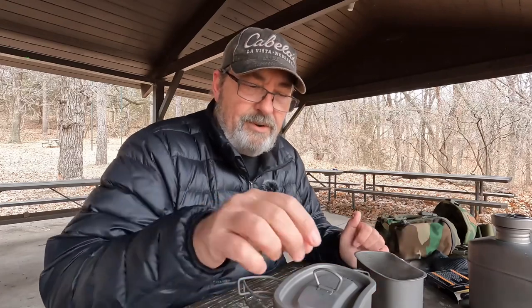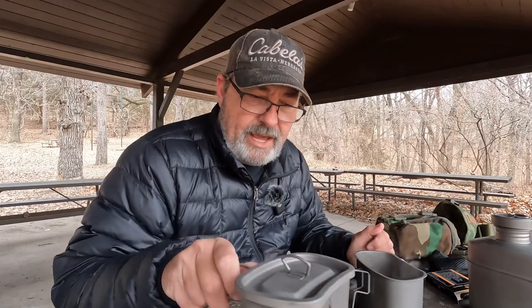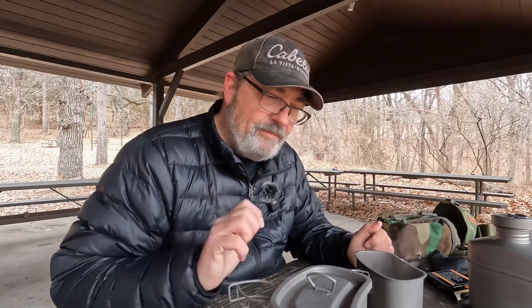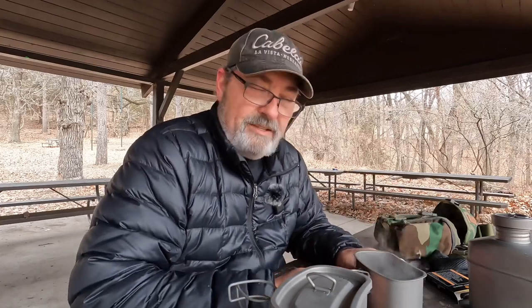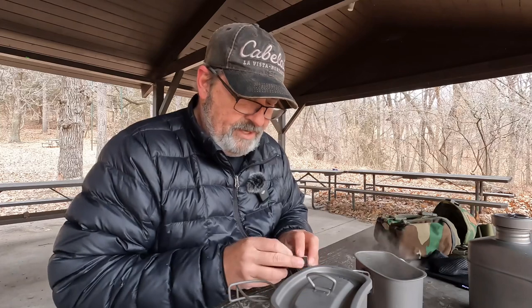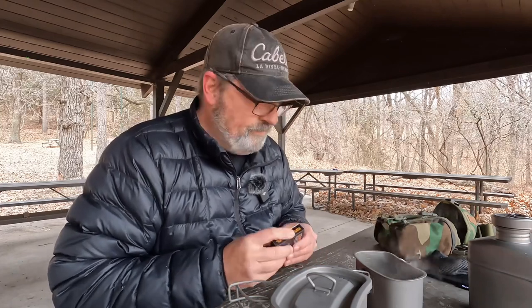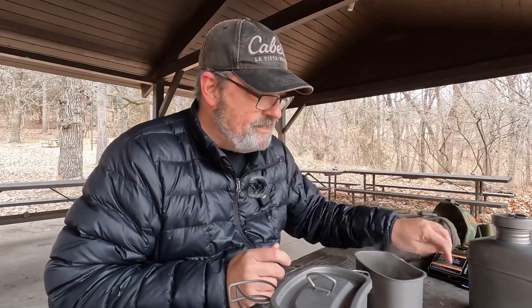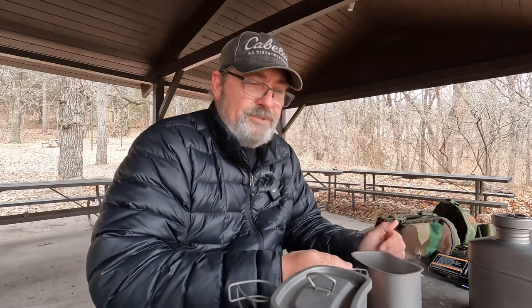So far this little stove is working great. I'm still on the original tab and it's still going pretty good. I'm hoping that one tab will make both the coffee and my lunch — that's an efficient way to use the fuel, especially when I only have four with me. I can put a second one on if needed, but if you can conserve fuel that's always a good thing.